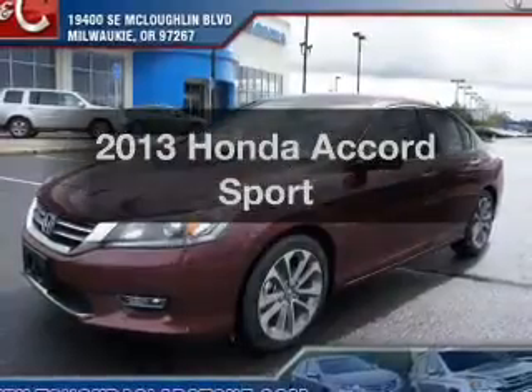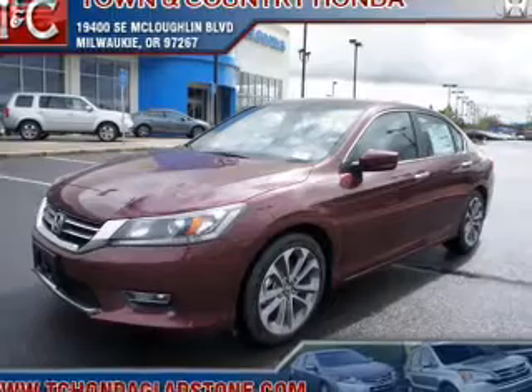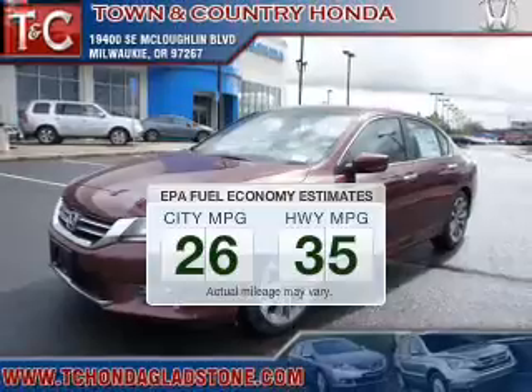Imagine yourself in this 2013 Honda Accord. If you're looking for an automobile with great attributes, look no further. In the city or on the highway, you'll spend less time at the pump with this fuel-efficient vehicle.